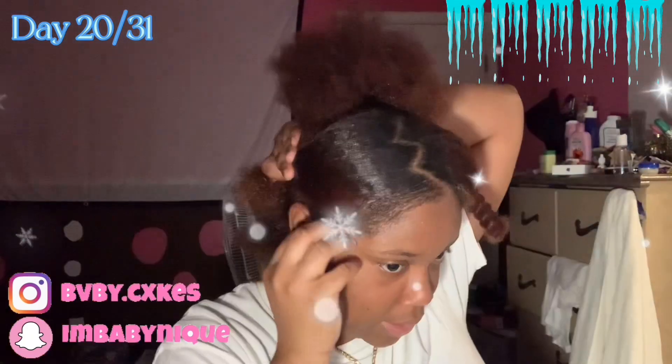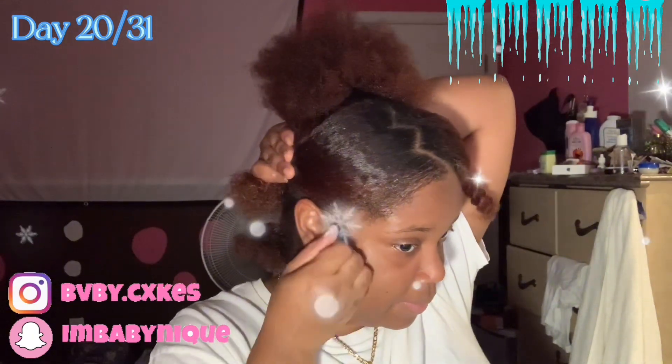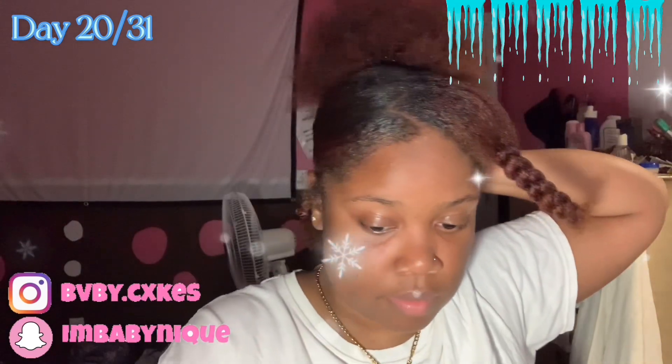Now I'm just adding extra gel and edge control to make sure this part is as sleek as ever, because the inspired look — her hair was already flat ironed — and I wasn't gonna do that to mine, so we're doing it the natural way.